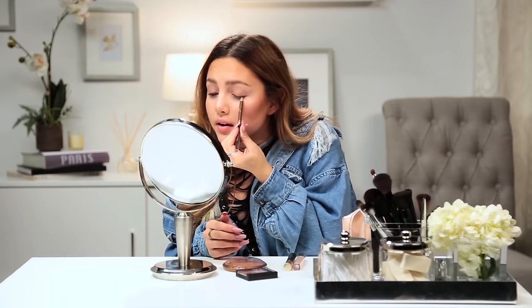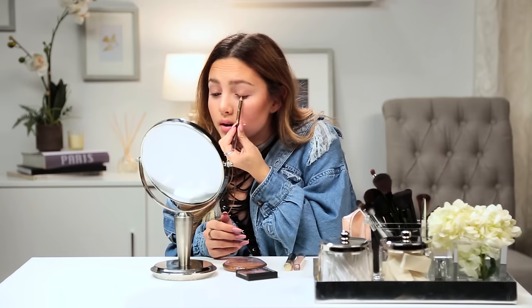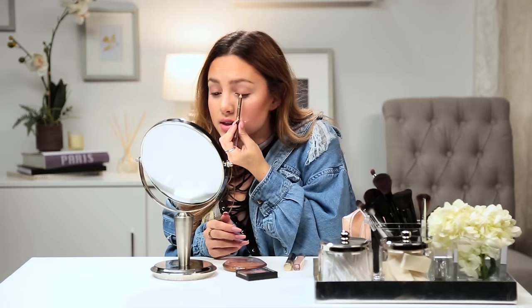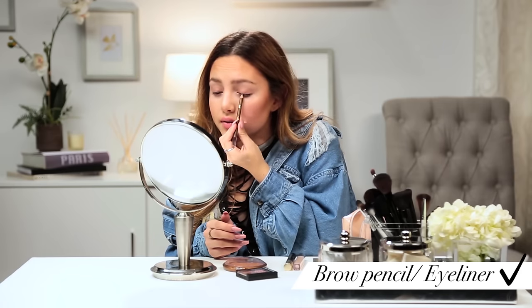I'm going to take the brow pencil. You can do your brows with this, but you can also use it as an eyeliner — great if you're running late for school and don't have a lot of time. Very, very lightly, I'm going to put some on my upper lash line. I think eyeliner has to be the hardest thing when you're doing this with your left hand.